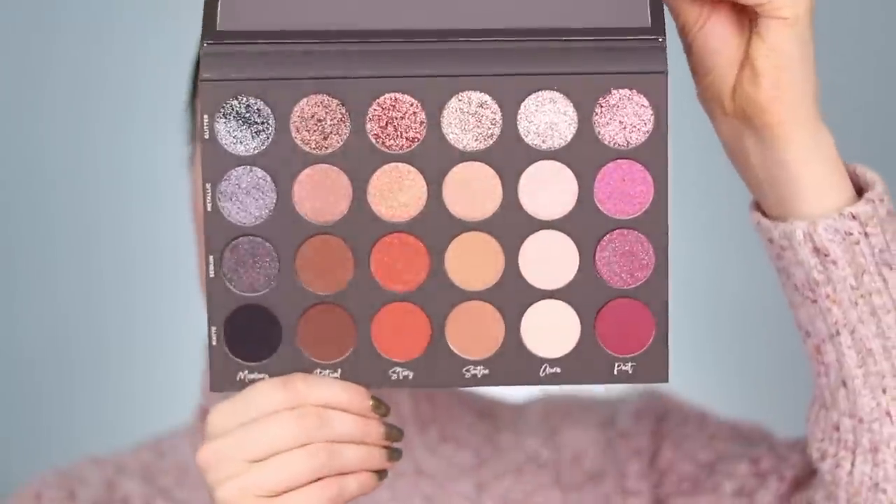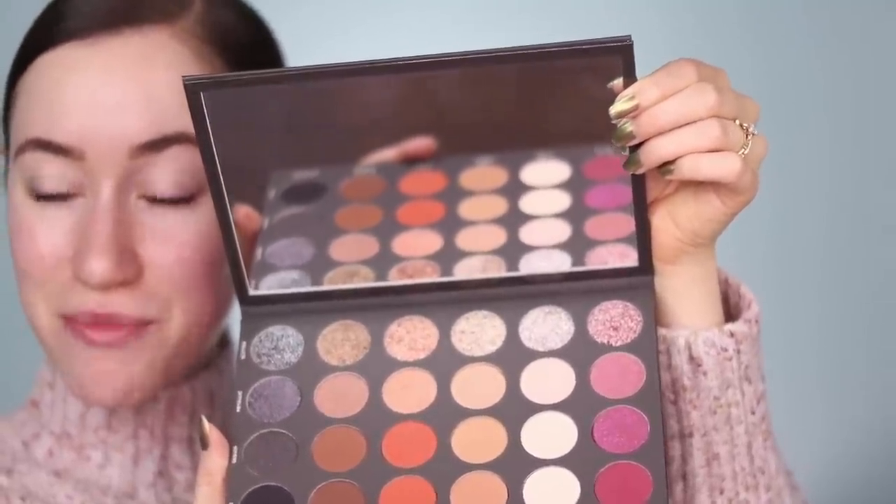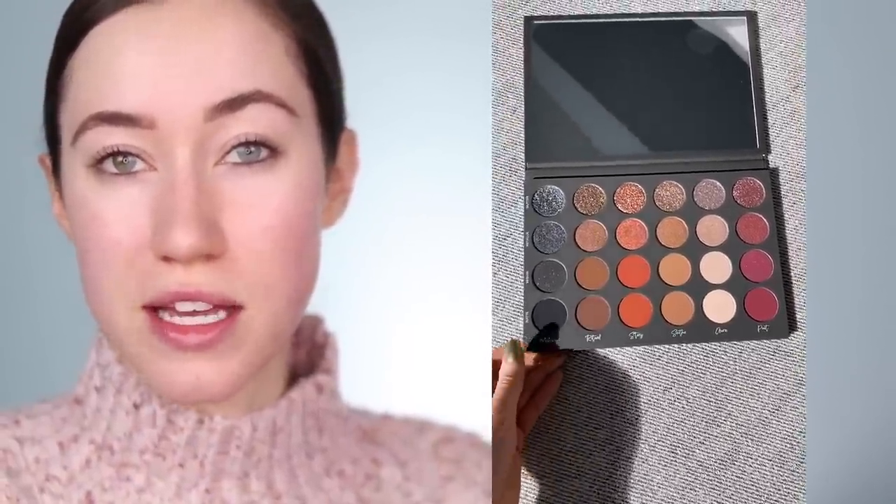This palette is officially called Textured Neutrals Volume 1. Inside you get a little protective sheet, which is great since there's such a huge mirror in here. Here is what the palette looks like — isn't this stunning? Can you guess which row I'm most excited about? Yes, of course, the glitters. I literally wear glitter on my eyes every single day, even during the daytime. The palette has a really nice weight to it. I took a video of the fresh palette in sunlight so you can see a true representation of the coloring and how sparkly it is.